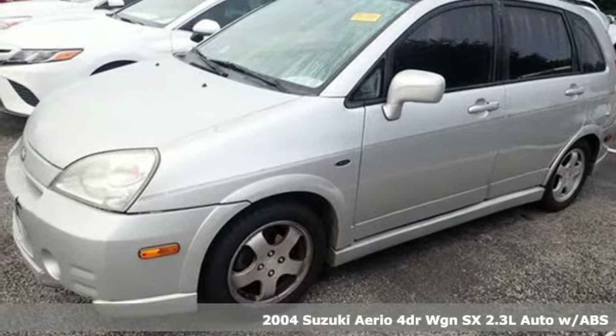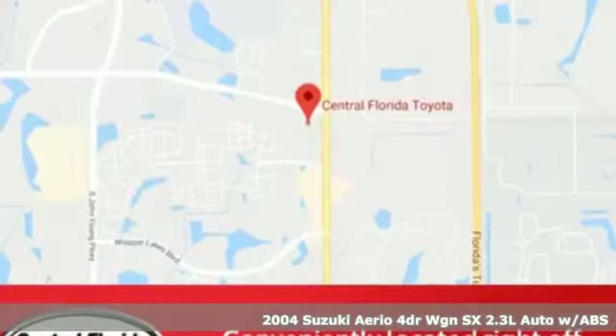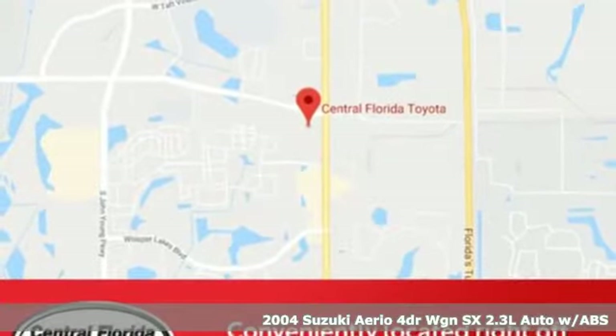Here's a 2004 Suzuki Aerio. It's a nimble burst of energy that still has plenty of room for relaxing.